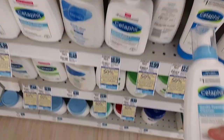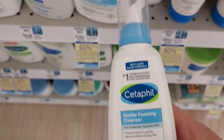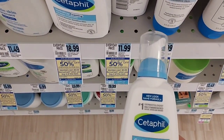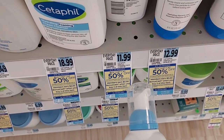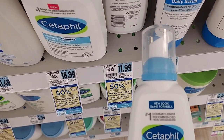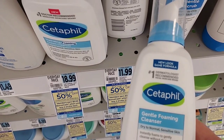Our first deal is going to be on the Cetaphil. We're going to pick up the Gentle Foaming Cleanser. They're $11.99, buy one get one 50% off. We're going to get $3 back in bonus cash when we buy two, and $2 back on Ibotta for each one. And we're going to use a $6 off two coupon, so it's going to make them $2.49 each.